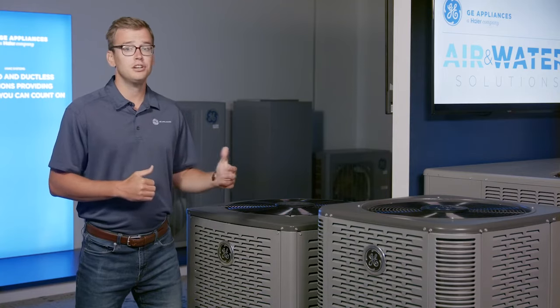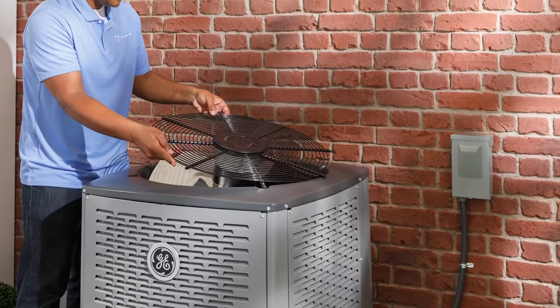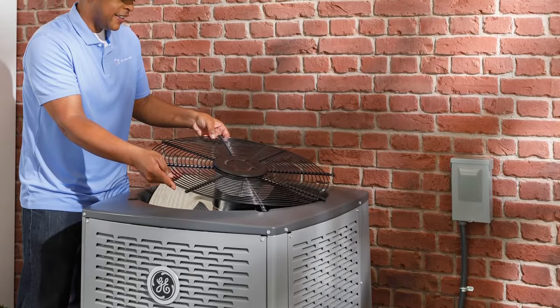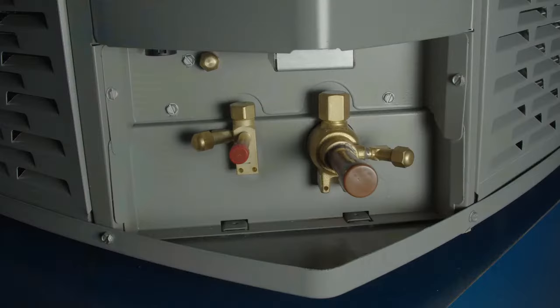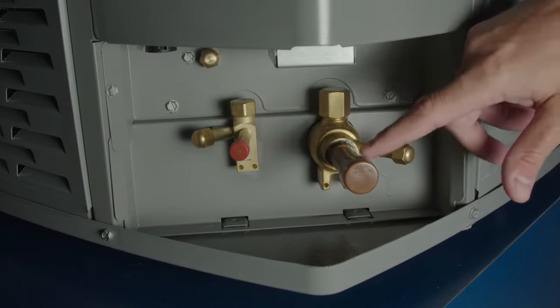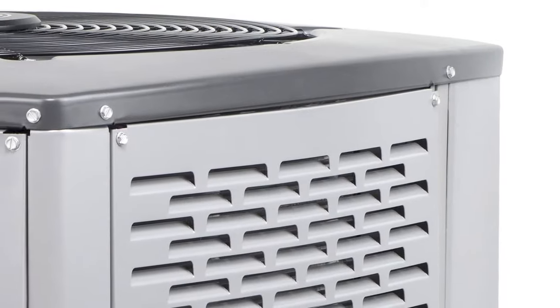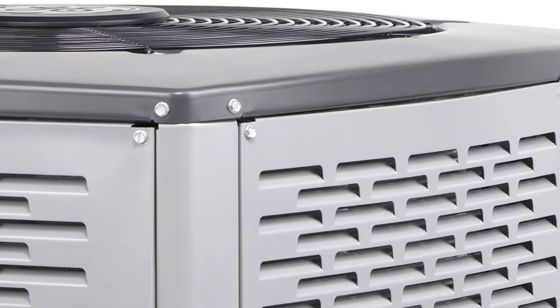The condensing units in particular have a few cool features built into them to achieve this goal. First is the removable fan guard that is quick and easy to take off the top to allow for service to the fan or cleaning of the coil. Next is the durable 45-degree valves made for quick service and install. Finally, these units all use standard size screws throughout so contractors aren't having to scramble for tools and fasteners.